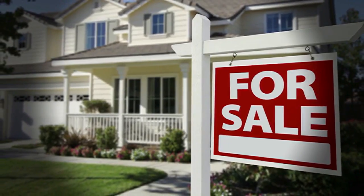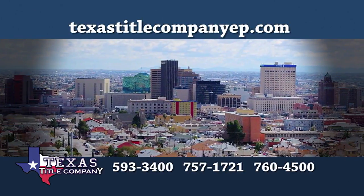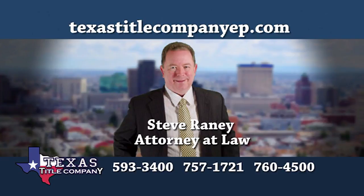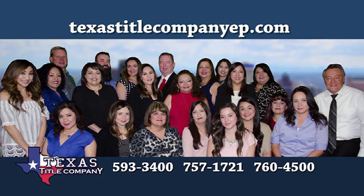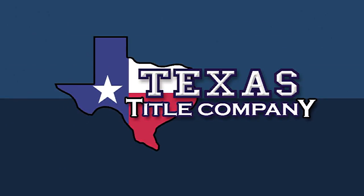The next time you sell or buy a home, do it the right way at Texas Title Company. Texas Title Company is the only title company in El Paso with a real estate attorney actively involved in all of its closings. Steve Rainey has decades of experience in real estate law and with his team of professionals puts their passion for thoughtfulness and detail into every single home sale. Ask your realtor to close at one of Texas Title Company's three locations. Texas Title Company — close with confidence.